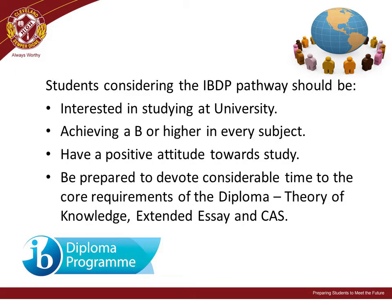Cleveland District State High School offers the International Baccalaureate Diploma Program for students and families. Students considering an IB Diploma pathway should be interested in studying at university after graduating Year 12. They should be achieving a B or above in all subjects and be prepared to devote considerable time to the core requirements of the Diploma. Invitations have been sent to prospective IB students, and you can get more information on the school website or by contacting the school's IB coordinator.